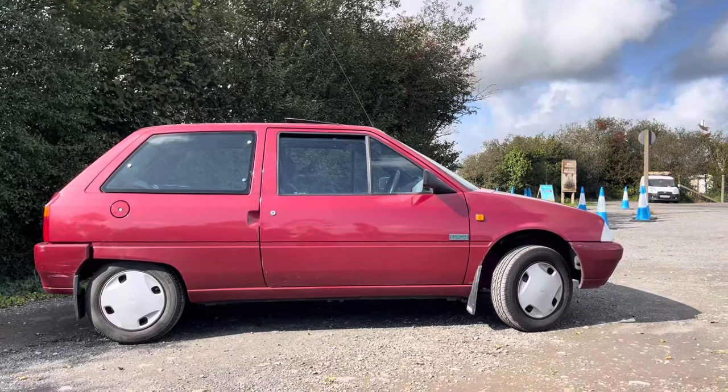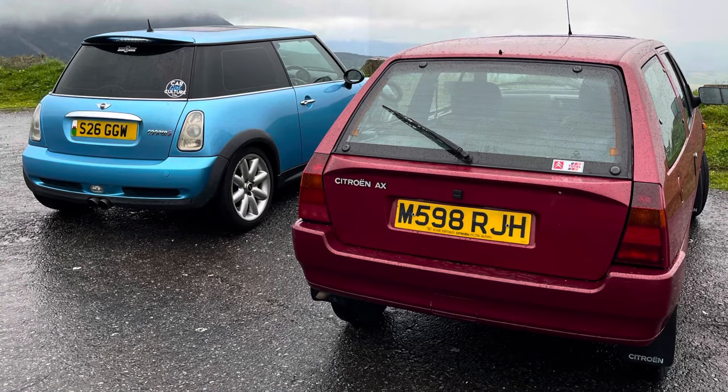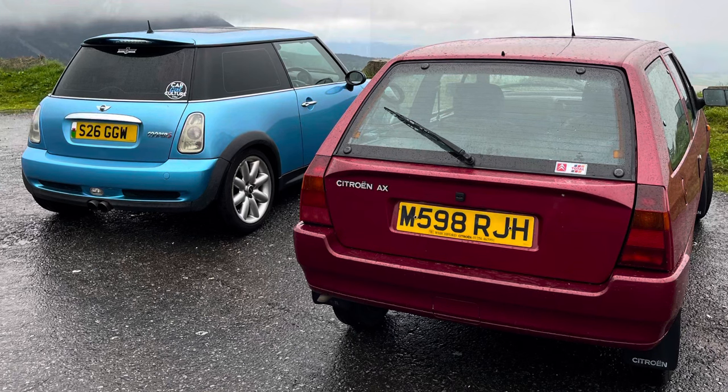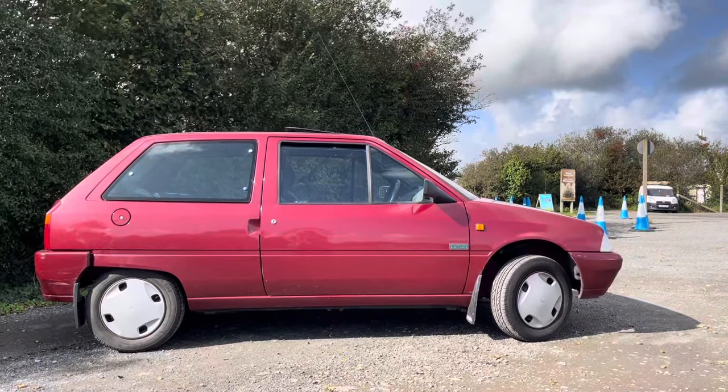Georgina thankfully dropped me off to go and pick up this car, and we went over the Rego's viewpoint to bring it back home as well, which was a nice little drive. It's been my daily for a few weeks now and it's not missed a beat so far.